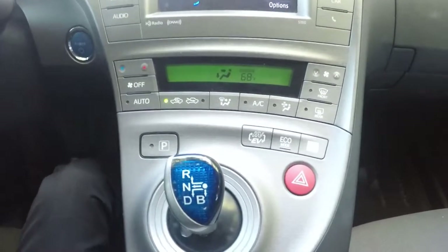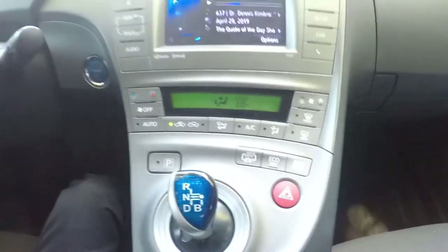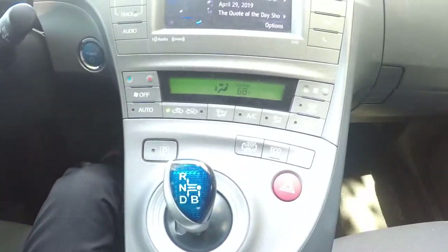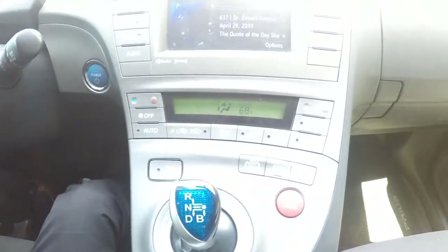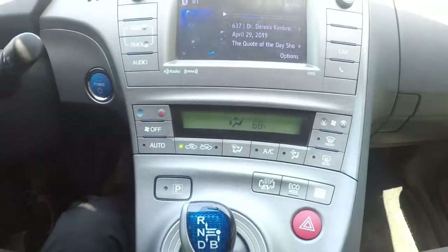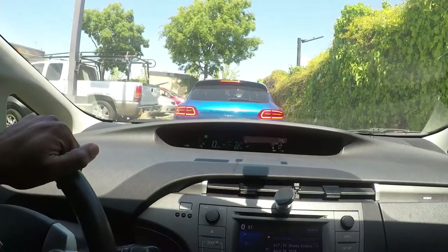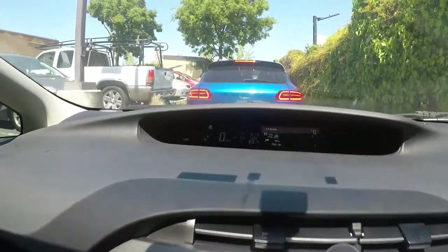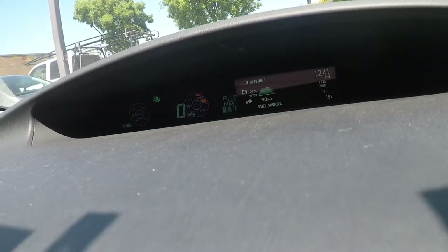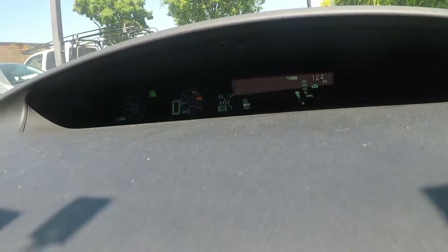Because once the electric motor gets above a certain speed, it really doesn't push very well. That's why I use the button to turn the gasoline engine on to make it a little easier. This is going to be the first video just to show you guys that I'm averaging about 70 — it says 72 miles per gallon.